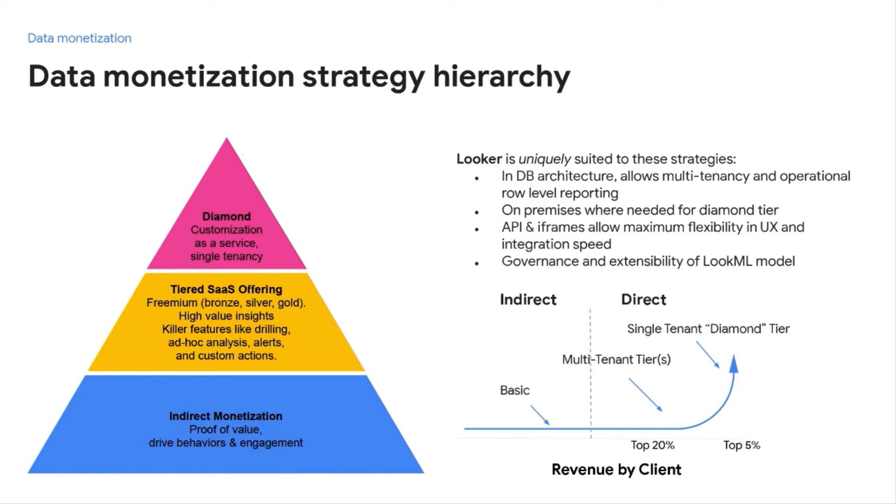Now that we've talked about indirect and direct monetization, I want to talk about this pyramid or hierarchy that combines the two. People often think you have to do one or the other, but even if your most valued customers are demanding a diamond tier experience with custom reports and on-premise infrastructure, there's still going to be value in offering analytics to the masses. Likewise, if you're offering free analytics to all users, there will be a subset willing to pay more for deeper insights. Think about it as a journey versus one or the other.